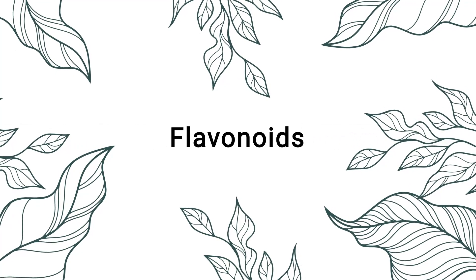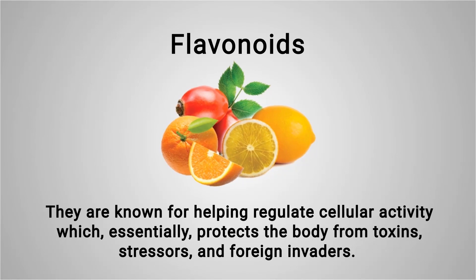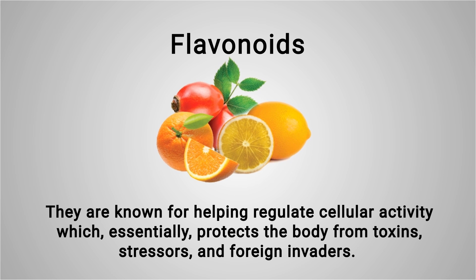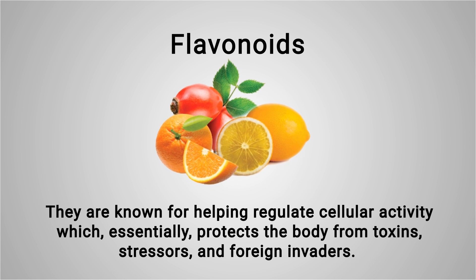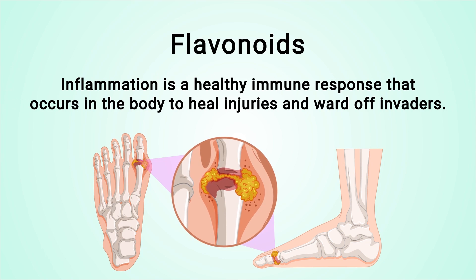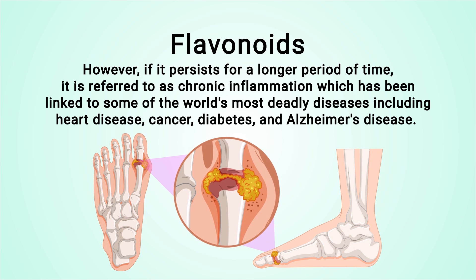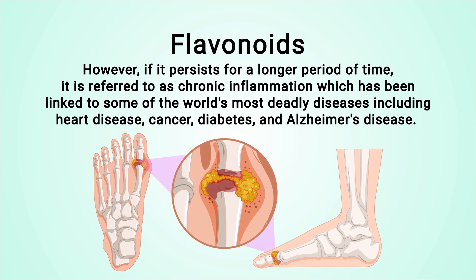Flavonoids are another powerful antioxidant we need to discuss. They are known for helping regulate cellular activity, which essentially protects the body from toxins, stressors, and foreign invaders. Flavonoids also have potent anti-inflammatory properties. As a reminder, inflammation is a healthy immune response that helps heal injuries and ward off invaders — however, when it persists for a longer period of time it becomes chronic inflammation, which has been linked to some of the world's most deadly diseases.